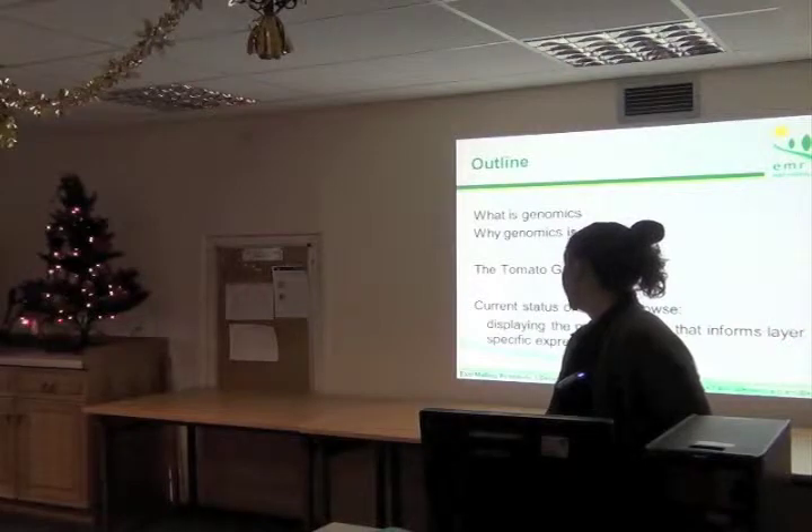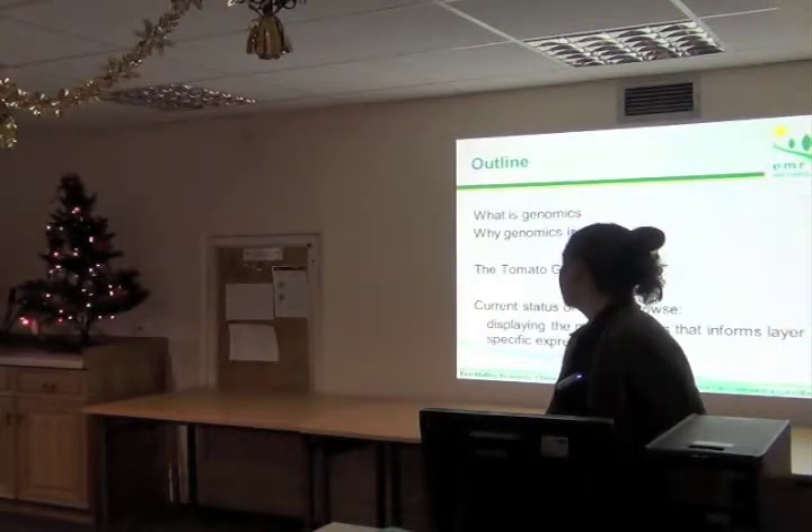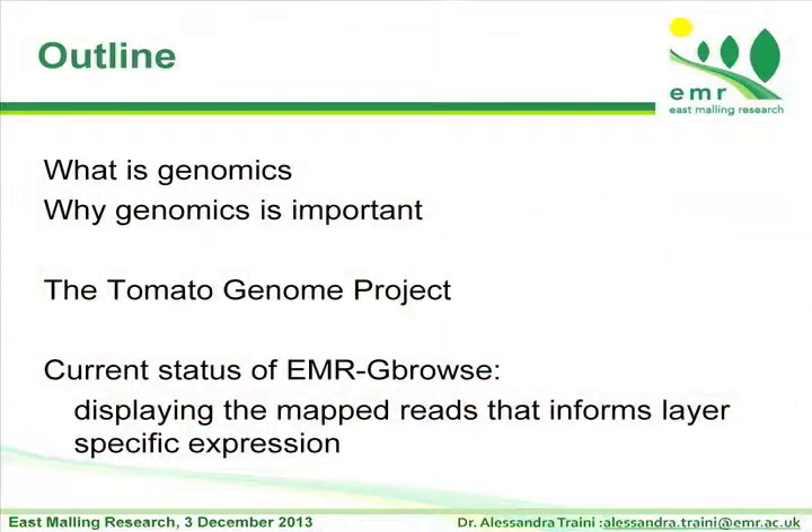First of all, I want to introduce genomics — what it is and why it is important — the tomato genome project and the current results.